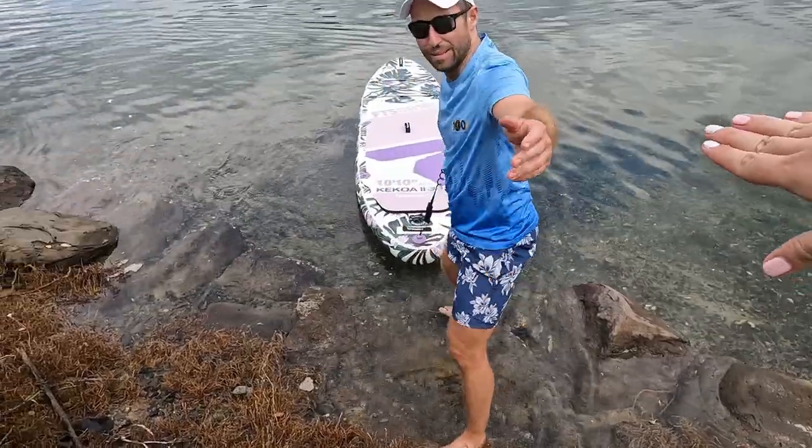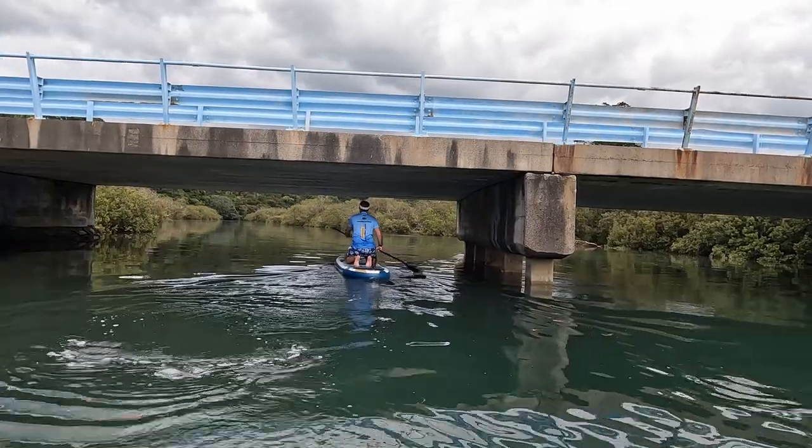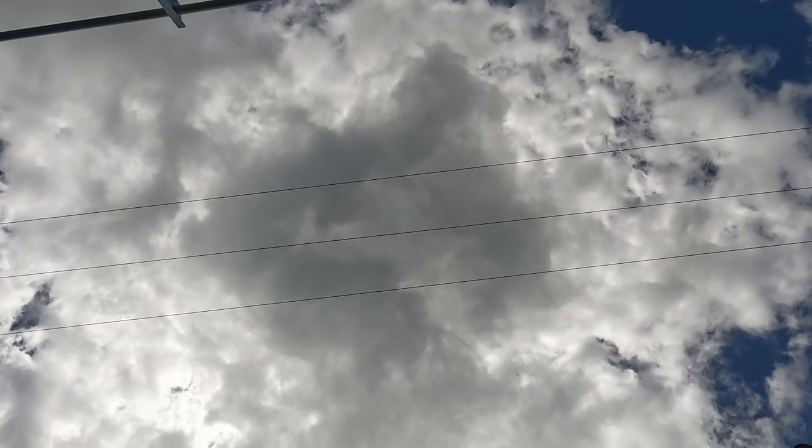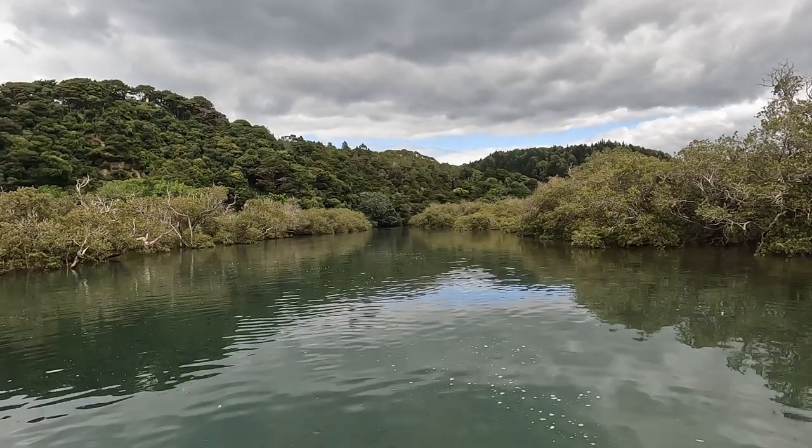We're dead after pumping up those subs. The water is cold but it's so nice and refreshing. We're going to go underneath the bridge. Now we're on a peaceful, peaceful river — there are mangroves on each side. It's so beautiful.